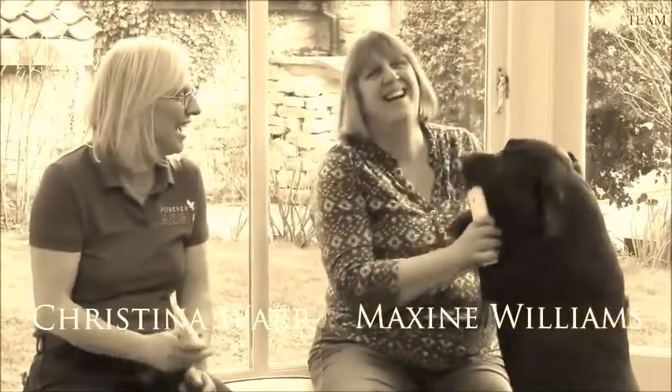This is Maxine. She was the breeder of my lovely Labrador and she introduced me to my lovely chocolate dog here, Hattie. But she also introduced me to these amazing products that can help with the dog's health.